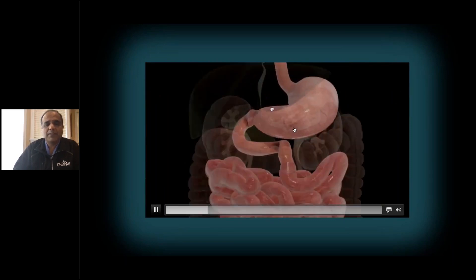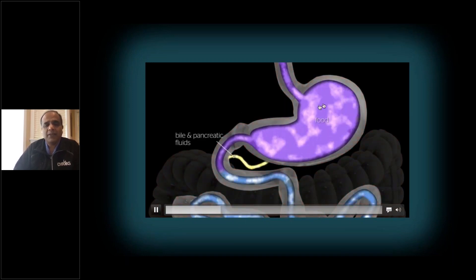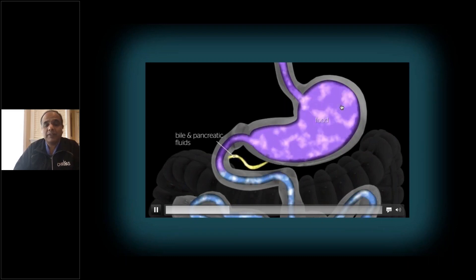So this is the food pipe, this is the stomach, and this is the intestine. The stomach is very large — it's very capacious. It can hold anywhere between one to one and a half liters of food. That's almost three to five cups of food at a time.